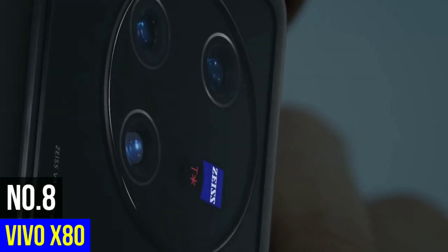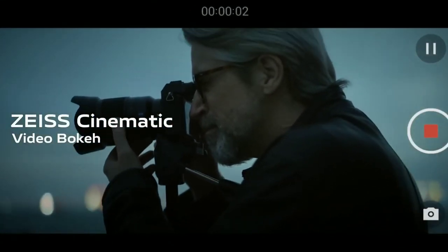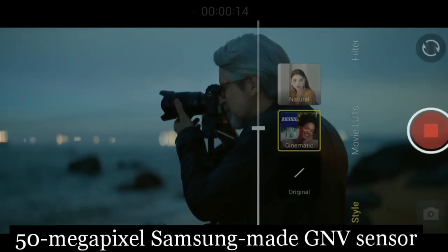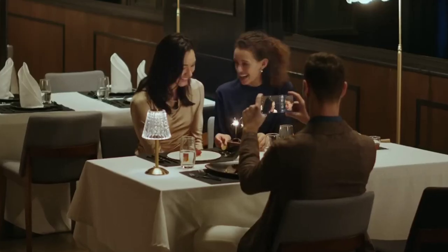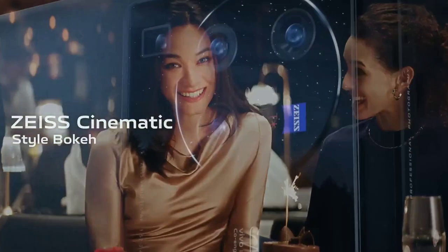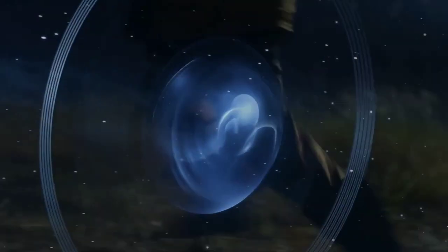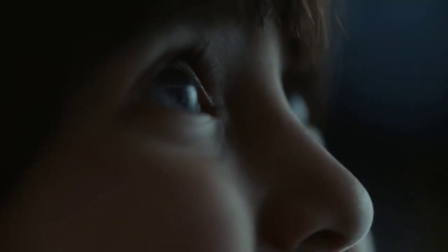Number 8: Vivo X80. The Vivo X80 has been praised for its excellent camera. There's now a 50-megapixel Samsung-made GND sensor for the primary camera, and Vivo has moved its unique gimbal stabilization technology to the 2x portrait camera for clicking better portrait photos in low light. The camera is also equipped with autofocus and optical image stabilization, making it easy to take clear, sharp photos.